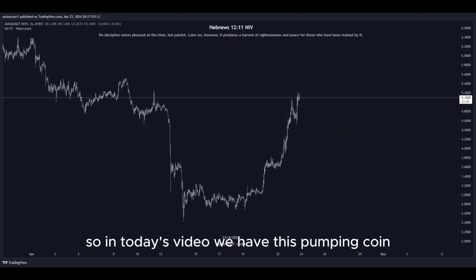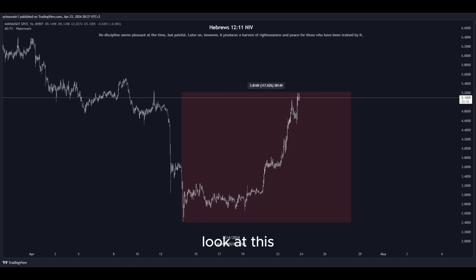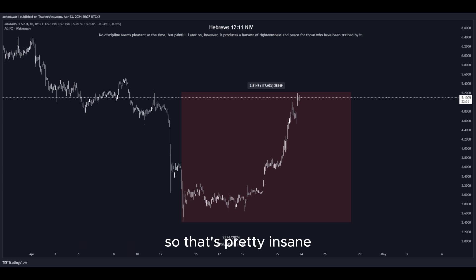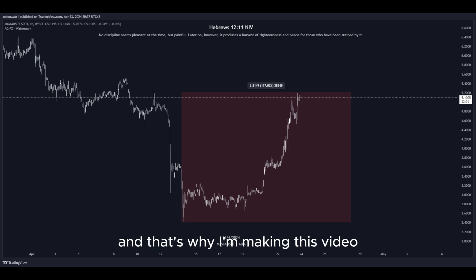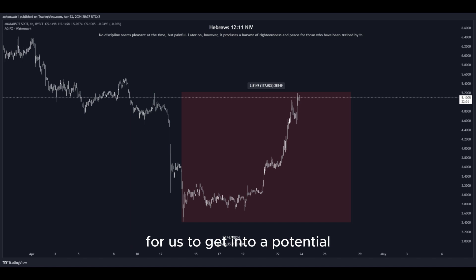So in today's video, we have this pumping coin and it has been pumping a lot. Let's have a closer look at how much exactly — look at this amount in percent to the upside in the past few days, so that's pretty insane. There is a lot of volatility right now in the market, as well as crazy big movement to the upside, and that's why I'm making this video since there are a lot of opportunities right now for us to get into a potential long position to gain nice profits.